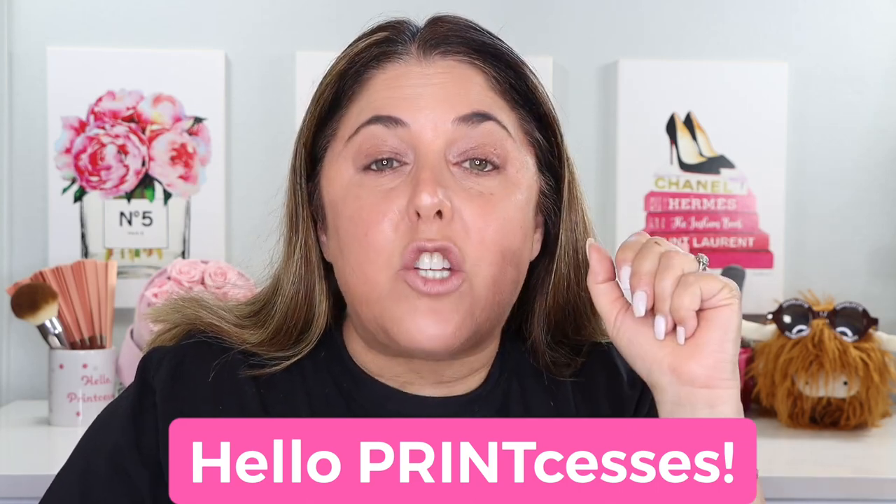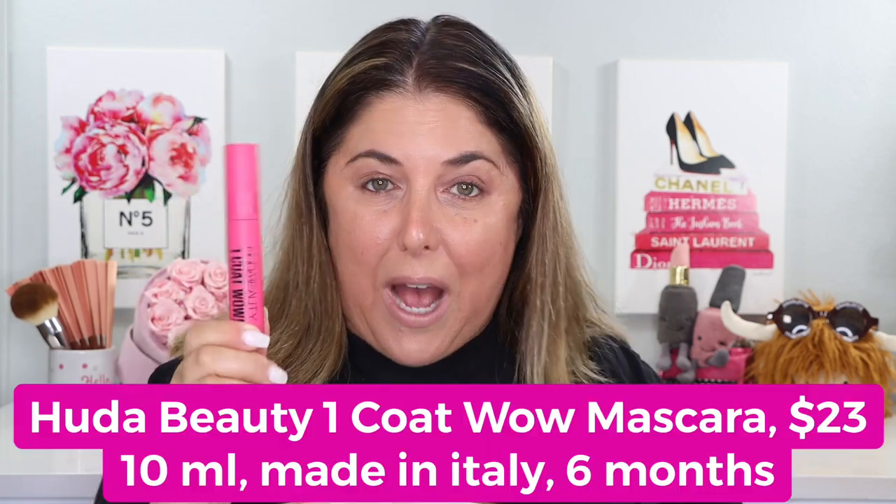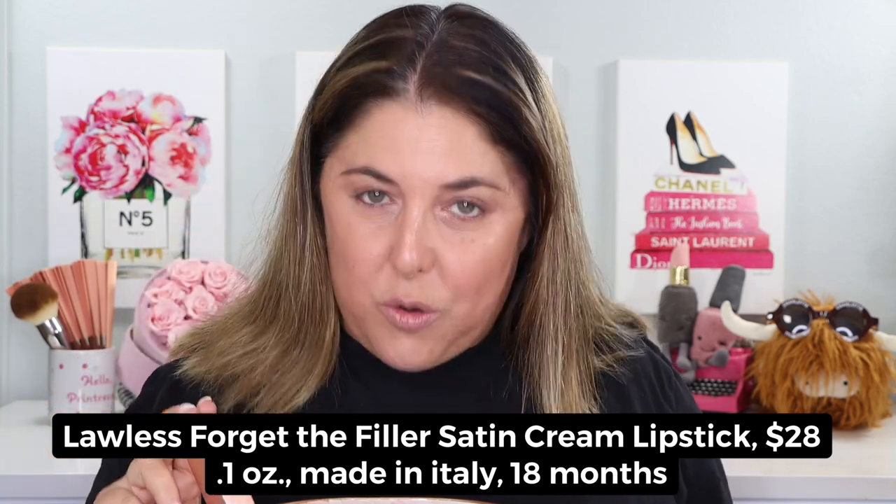Hello print-cesses and welcome back to Not Fit for Print Beauty with me Rebecca. Today we have a little segment I've decided to call 'Two for Review' — that means I'm taking two smaller but new beauty releases and putting them together in one video. Those two releases we're gonna look at today are the brand new Huda Beauty One Coat Wow mascara and the brand new Lawless Forget-the-Filler lip plumping line smoothing satin cream lipstick. I've got two shades of the lipstick. There's only one shade of the mascara so let's get started.